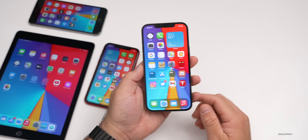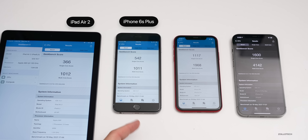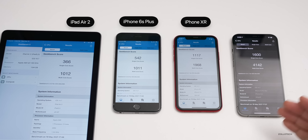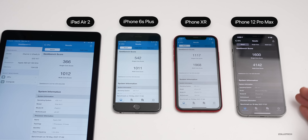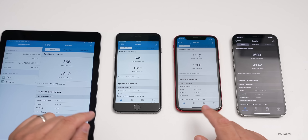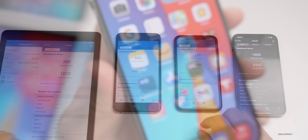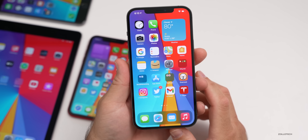Now let's take a look at all these devices. From left to right: the iPad Air 2, the iPhone 6S Plus, the iPhone XR, and the iPhone 12 Pro Max. This is just to give you a general idea from some of the oldest devices up to the latest, and if you have anything close to these, you should be good to go.